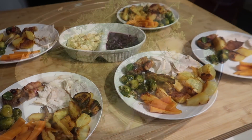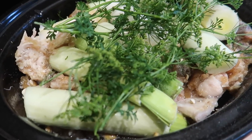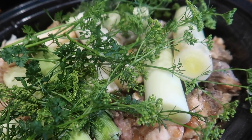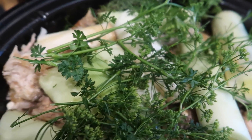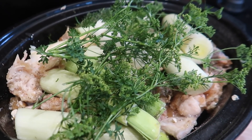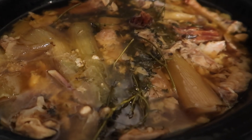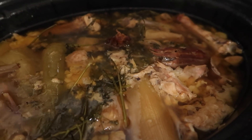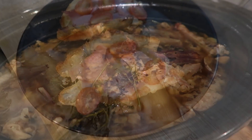I couldn't let all those lovely turkey bones go to waste, so I put them all in my slow cooker with everything I could find. I had some leeks to use up, loads of fresh parsley and thyme from the garden, some salt and pepper, and probably a couple of pints of water. I let it cook on low for about six hours, then drained it and popped it in the fridge.